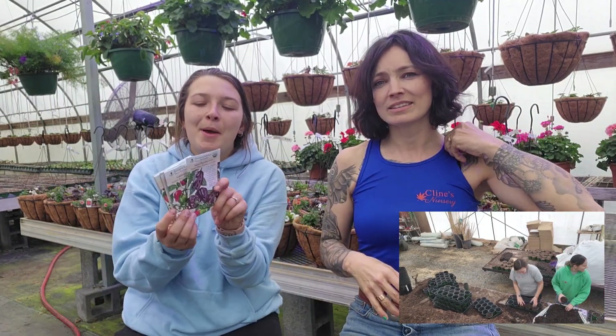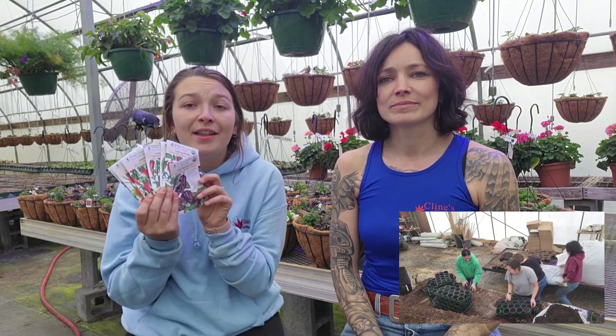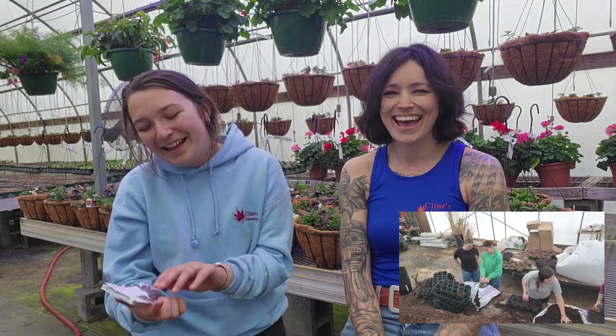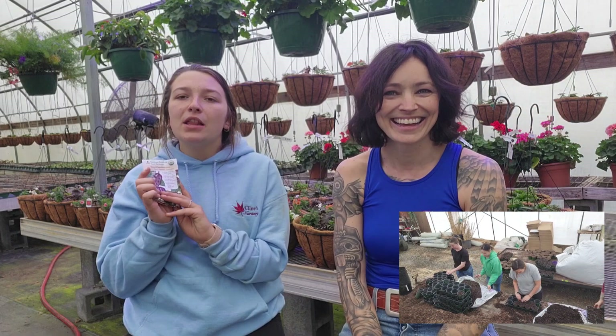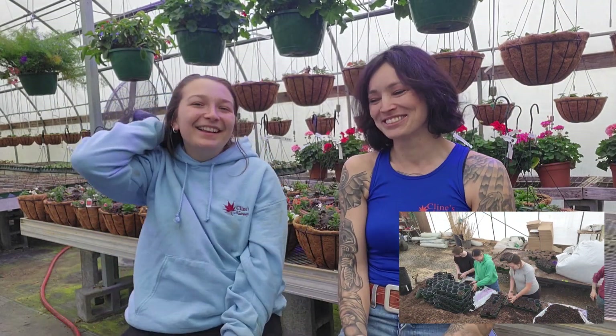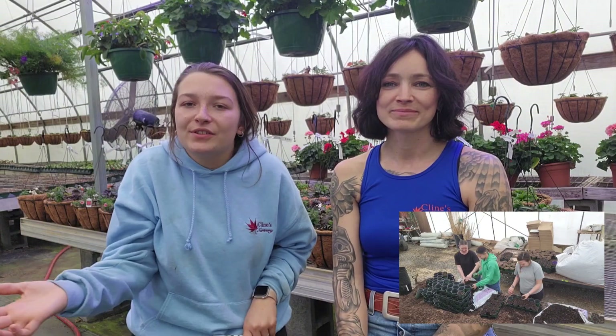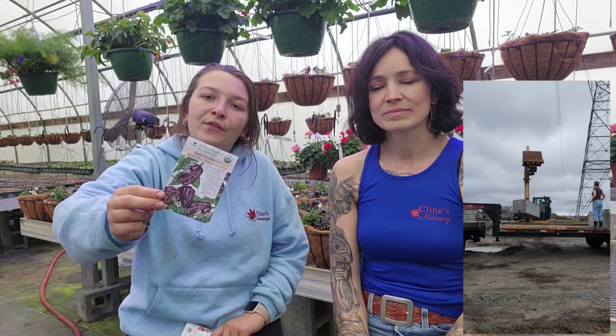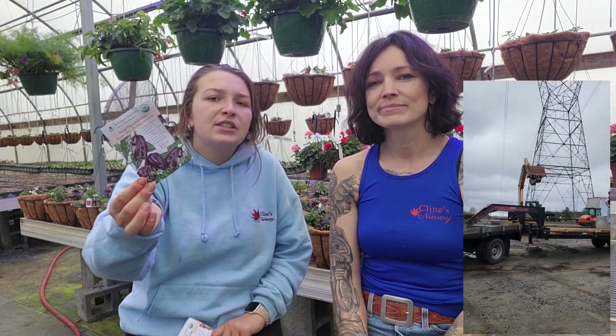Next up we're going to talk about peppers — I picked out a bunch of peppers for us, probably too many. First off, I have a Sweet Chocolate Bell. This one is just like the regular California bell pepper, but it's purple and sweeter. It's high in anthocyanins — all purple fruits and vegetables are high in that antioxidant.